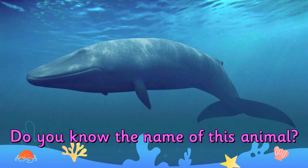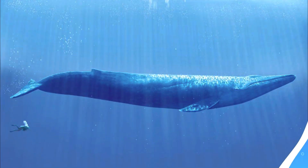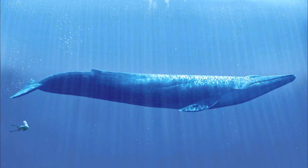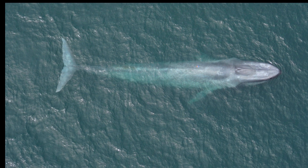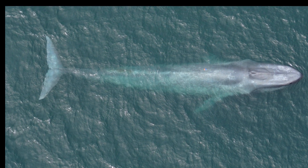Do you know the name of this animal? It's a blue whale. Blue whales are the largest animals to have ever lived on earth. A blue whale's heart is the size of a small car. Blue whales live to around 90 years of age.